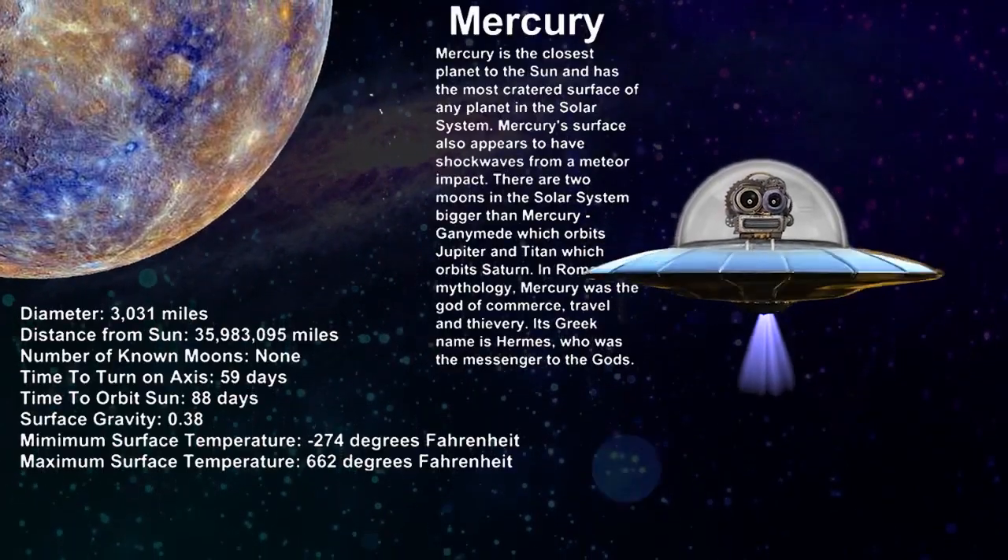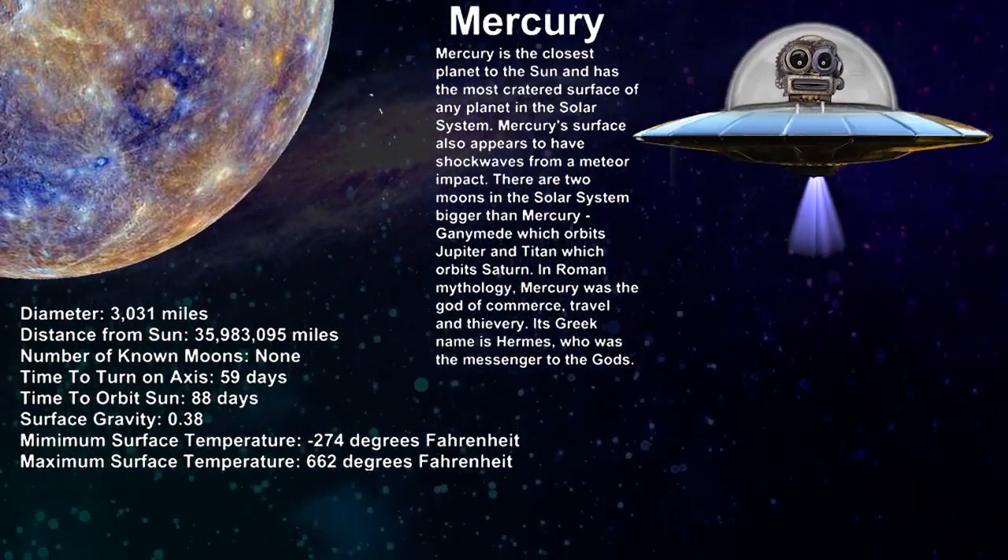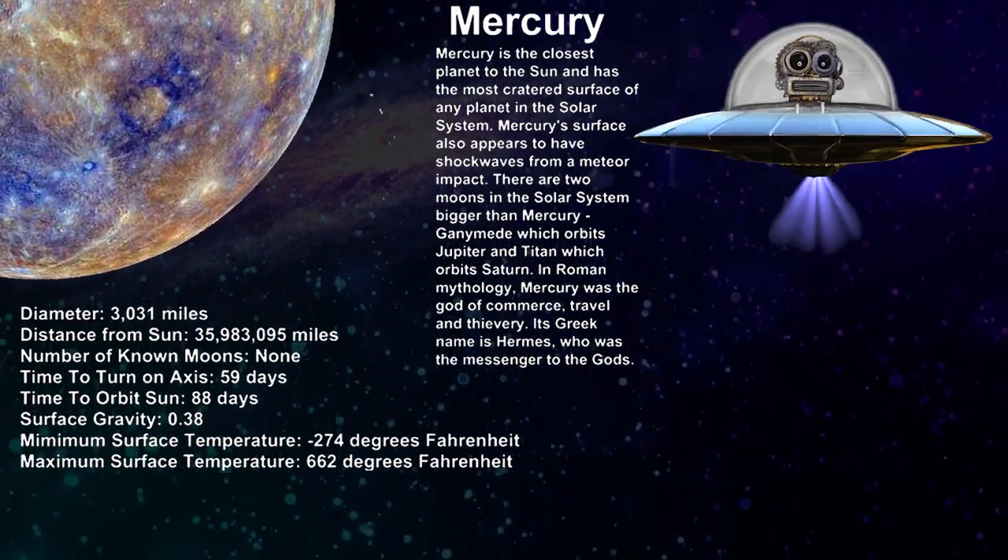Mercury. Mercury is the closest planet to the sun. A year in Mercury is 88 days long.